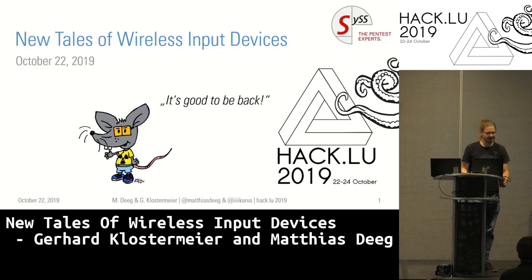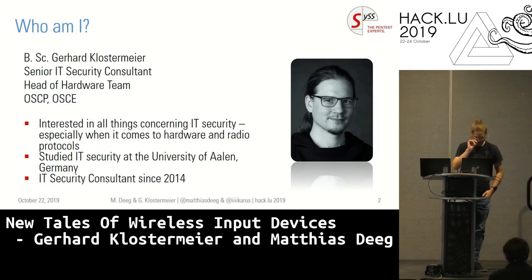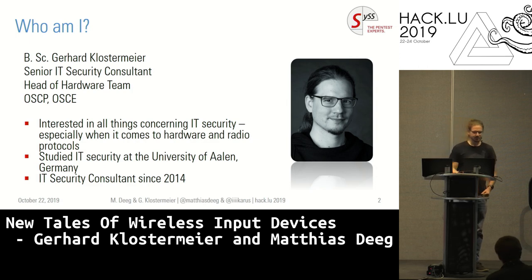I'm here to tell you new tales of wireless input devices. I am Gerhard Klostermeier. I am an IT security consultant and pen tester, pretty much interested in embedded systems and wireless technologies. So wireless input devices is a very good starting point for me.